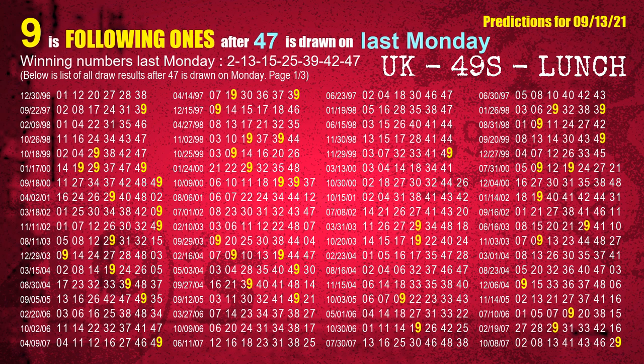The booster winning number last Monday is 47. The most frequently following units digit is 9 when 47 is the winning number on last Monday.